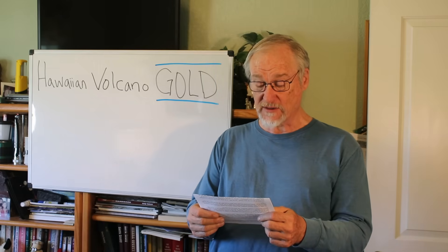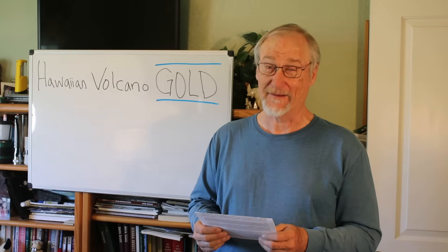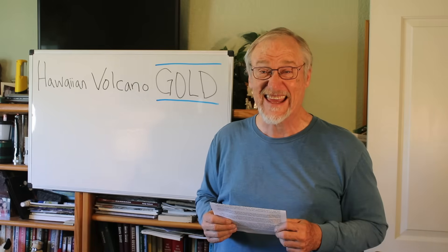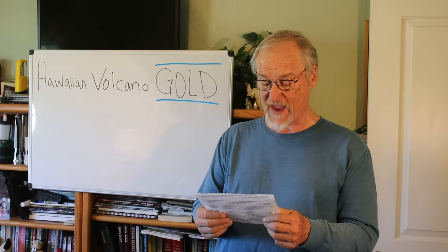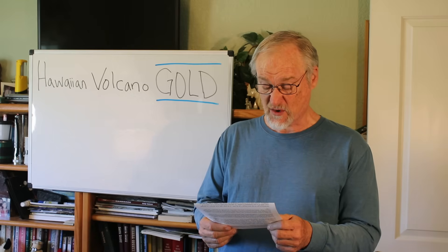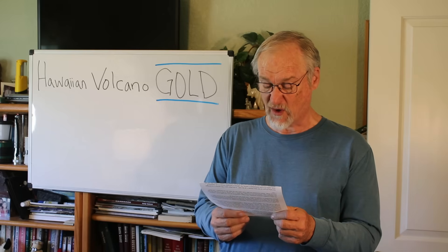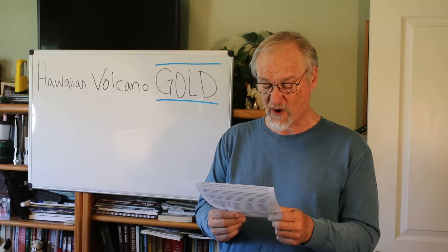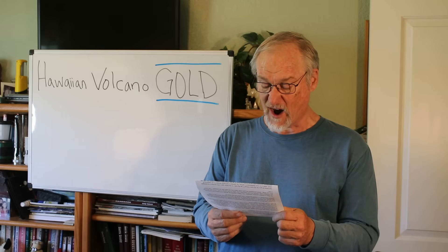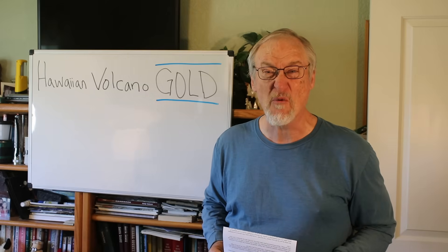'Hawaiian volcanoes have erupted gold that came from the earth's core.' 'A reservoir of gold lies hidden in the earth's core — scientists say it's leaking out.' 'Earth's core holds a vast reservoir of gold and it's leaking toward the surface.' 'Earth's core is leaking gold, study finds.' 'New discovery reveals gold may be leaking from the earth's core.' 'A scientist's stunning find in Hawaiian volcanic rocks offers a tantalizing glimpse into the planet's inner workings and its hidden wealth.'